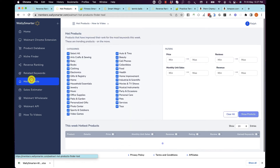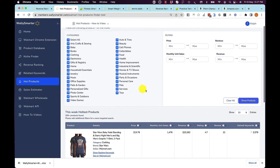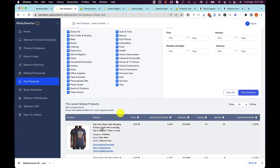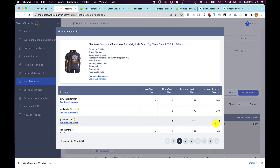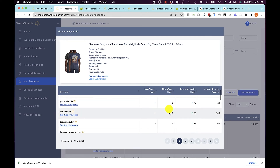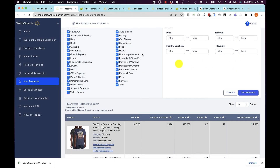Hot Products takes you through the products trending the most across all of Walmart. For example, the Star Wars Baby Yoda Standing in Starry Nights men's t-shirt has increased in rank for over 2,500 keywords. From last week to this week, this t-shirt wasn't ranking, but this week it's now in position 1 for all these different keywords — and hence it is the hottest selling product on all of Walmart this week. You can apply your own filters for that.